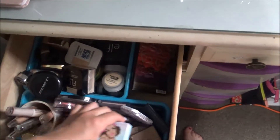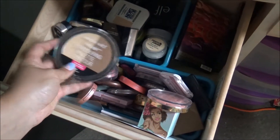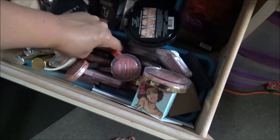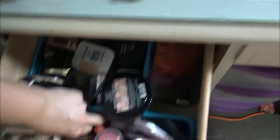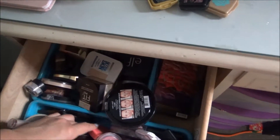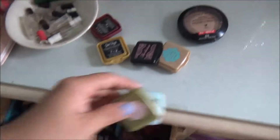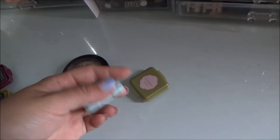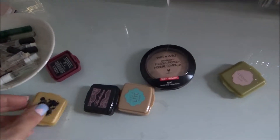I did use the Wet n Wild Concealer as well — I do love this. I'm wearing it today and it looks beautiful. So let's go into today's Shop My Stash. I just want to go over some of the bigger products so you guys know they're working well together. One thing I did want to say is the Cover FX Mineral Powder and the Fenty was great — I really love that coverage because I do have some acne I need to address. Anyway, let's go into Shop My Stash and then we'll do the outro.